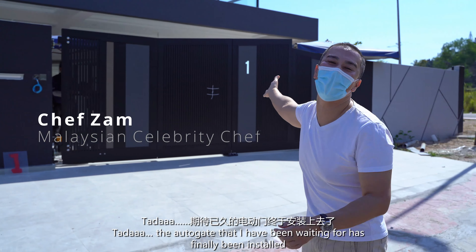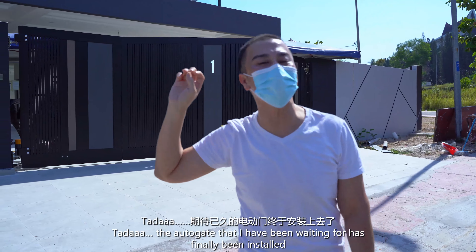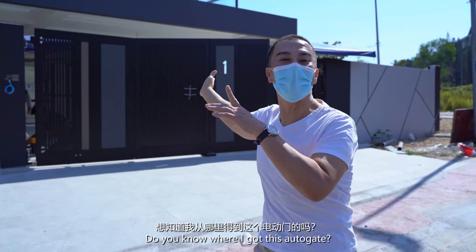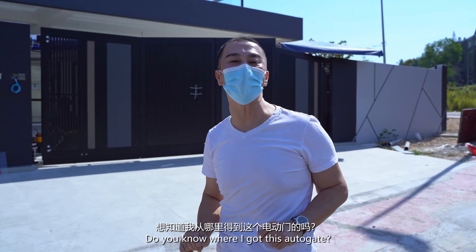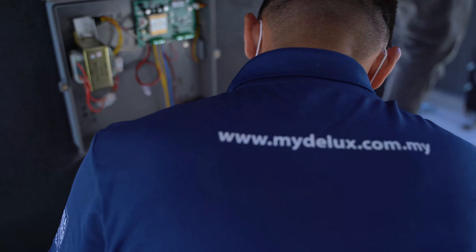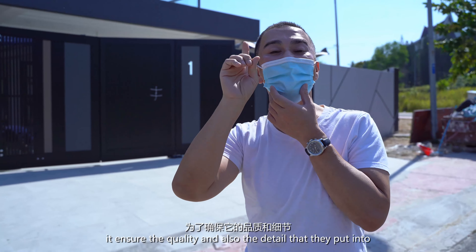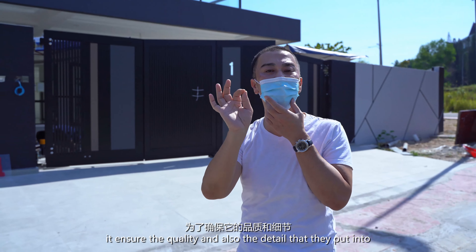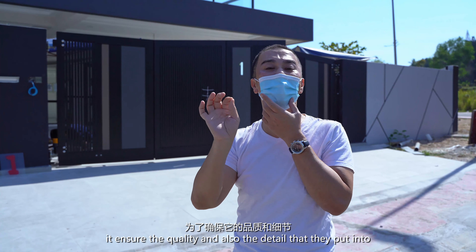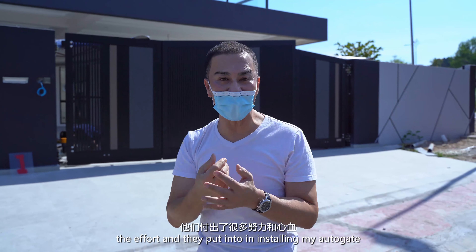Ta-da! Finally, my auto gate has been installed — the one I've been so excited about. You might wonder where I got it from — it's none other than Deluxe. It takes more than 3 hours to install, which shows the quality and the detail and effort that they put into installing my auto gate.